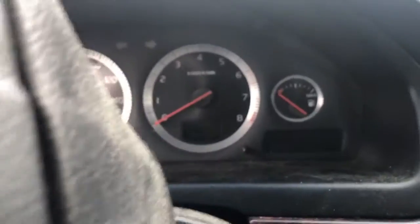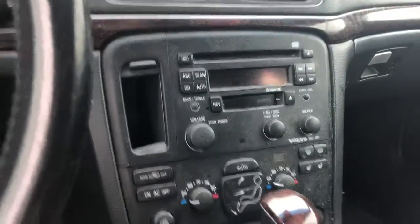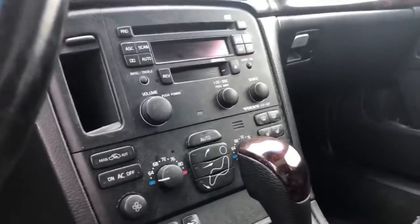On the inside, we got power windows, 147,000 miles, it's got your radio and your heat and AC. Interior's pretty nice, all together.